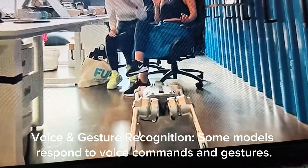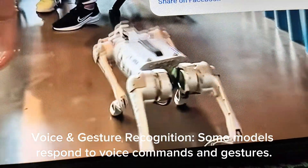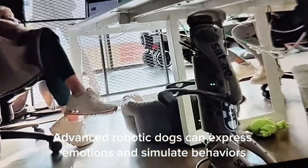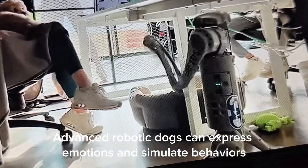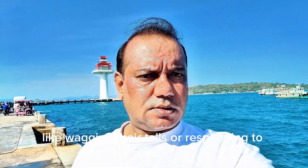Voice and Gesture Recognition — some models respond to voice commands and gestures. Emotional and Behavioral Simulation — advanced robotic dogs can express emotions and simulate behaviors, like wagging their tails or responding to petting.